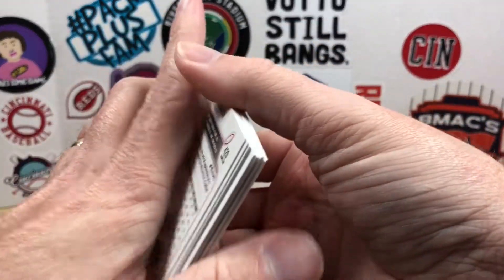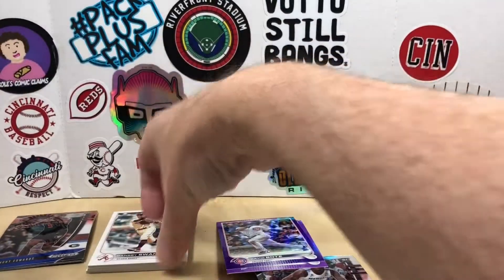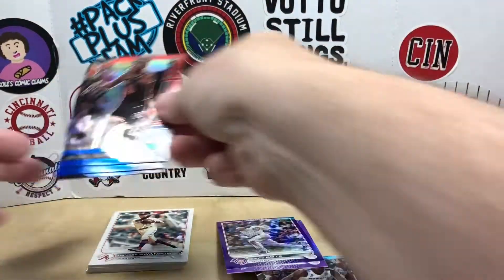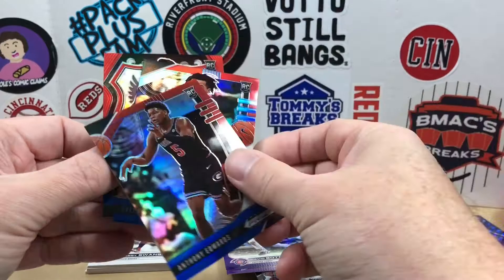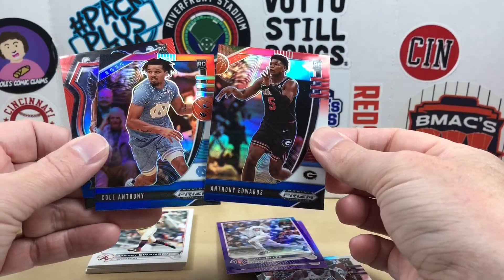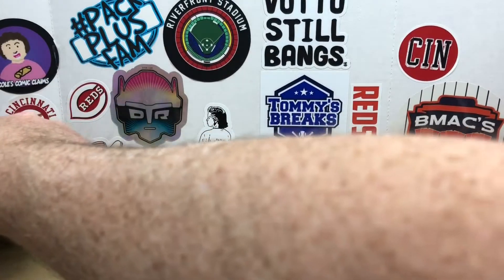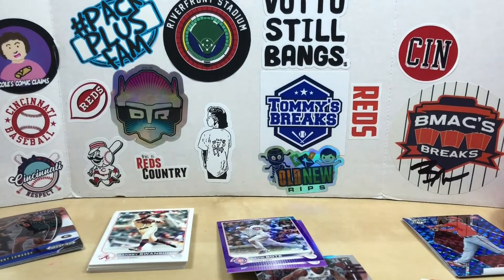Not the best pack outside of the Miggy — let me know what you thought, what your favorites were. I'm probably going to go with the Ant-Man and Nate Anthony red white and blue out of Prizm Draft Picks as my favorites. Let me know if you like this type of video, and we'll see you next time — have a good one!